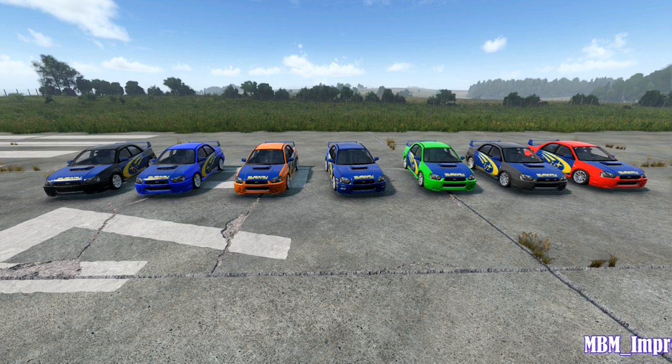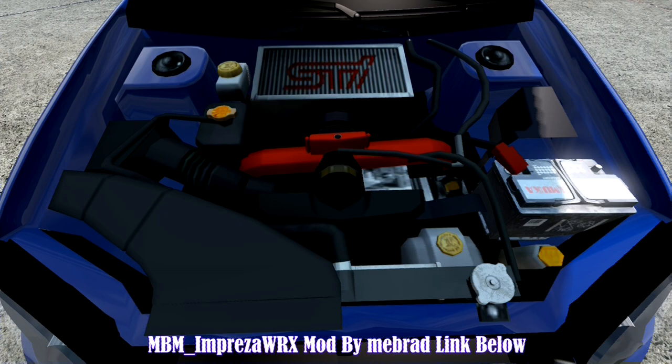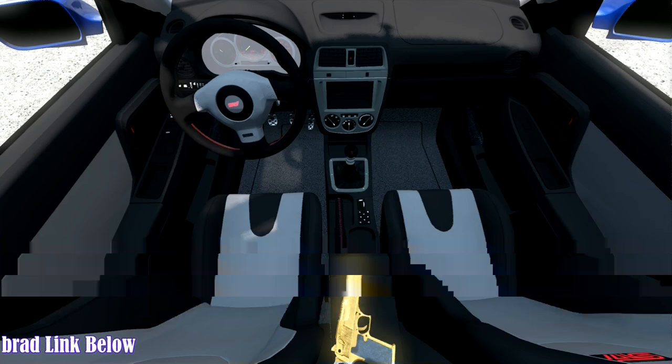Hello, welcome back. Today we will look at the DayZ mod MBM Impreza WRX — the 2004 Subaru Impreza, a versatile and capable vehicle that is sure to turn heads wherever you go.